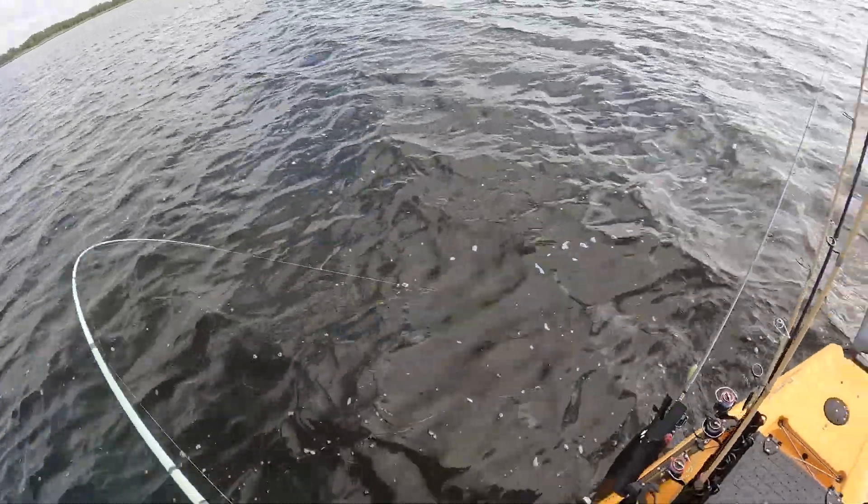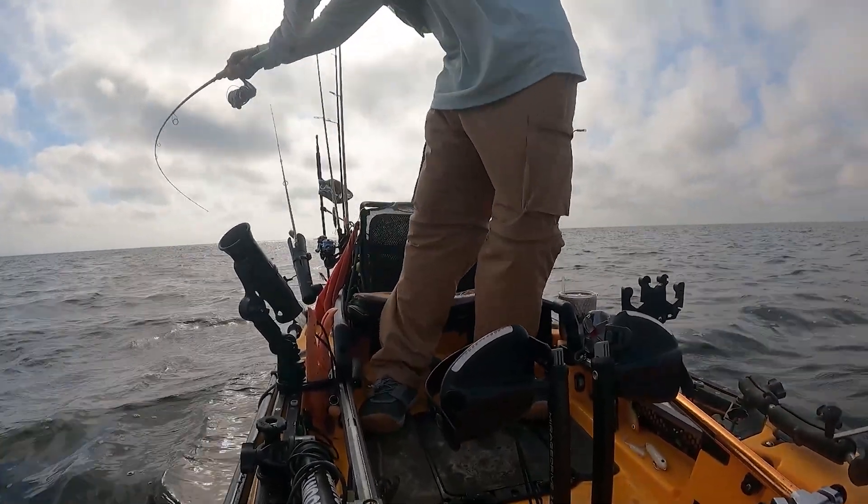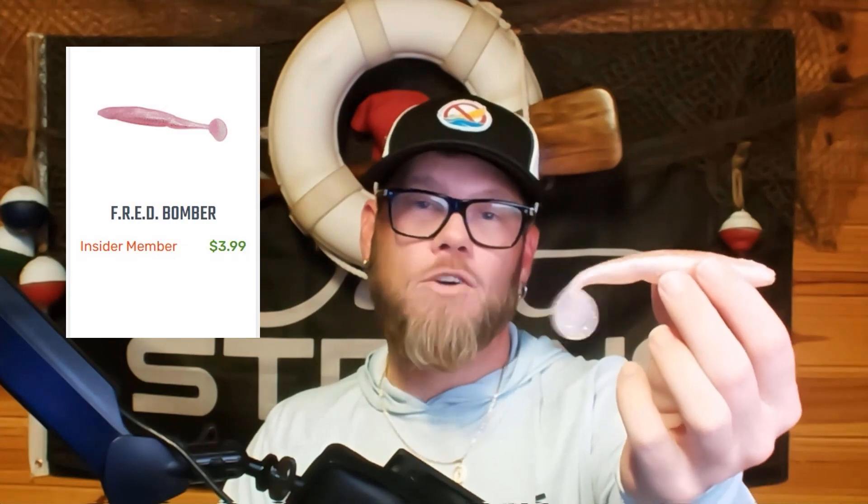Fall fishing comes with throwing larger bait profiles because the bait that's out there on the flats is a lot larger in that fall period. So this is great for this time of year. I've been fortunate enough to test out the new Fred bomber, which is now in the tackle shop at fishstrong.com, and I've also been fortunate enough to test out the Alabama leprechaun bomber — I call it the Alabama.